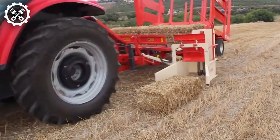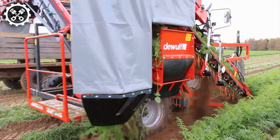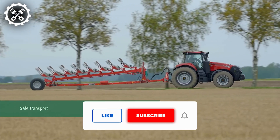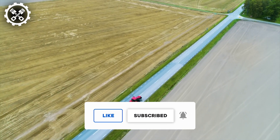Thank you for tuning into our video. We'd love to hear your thoughts on these technologies, so feel free to share in the comments below. If you found the content engaging, don't forget to give it a thumbs up and subscribe to our channel. Hit the notification bell to stay updated on our latest releases.